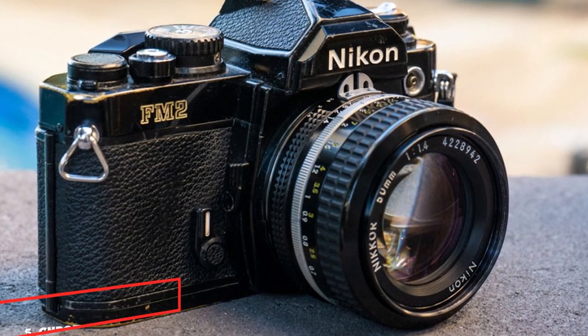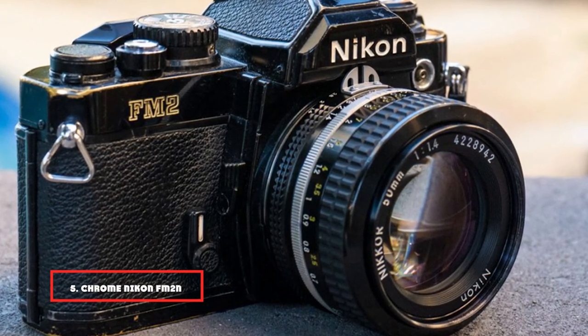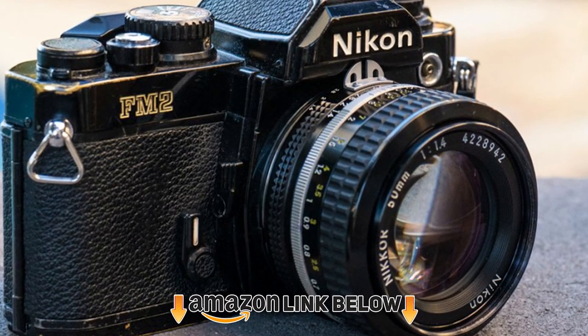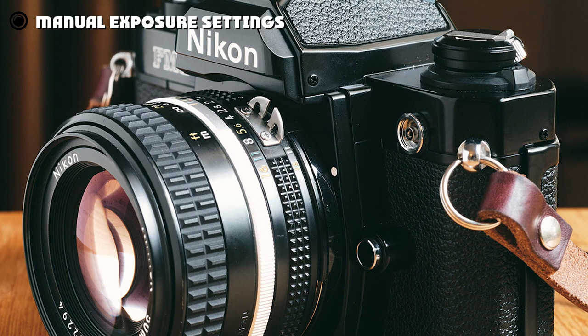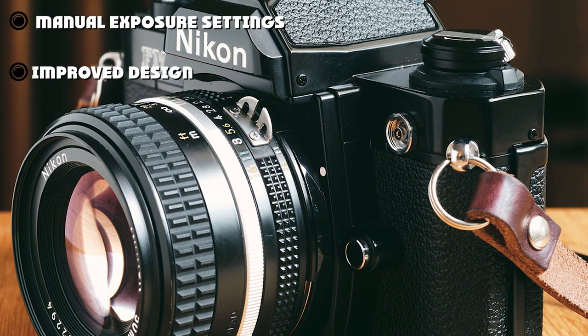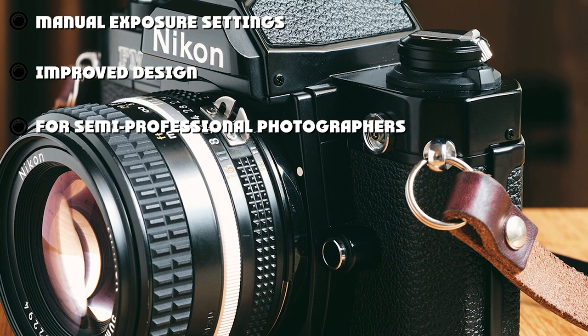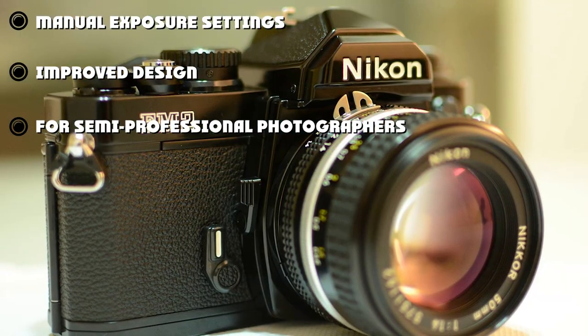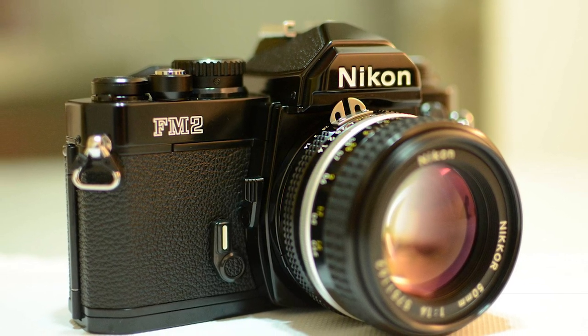Finally, the number 5 position is dominated by the Chrome Nikon FM2 SLR. This is the later, most improved version of the FM2 film camera by Nikon, featuring an advanced design. It is another semi-professional camera intended for experienced photographers. The camera is fully manual, allowing you to manually alter the exposure levels as well as other settings, so you can customize the camera to your own preferences. This will give you unique and authentic photographs.